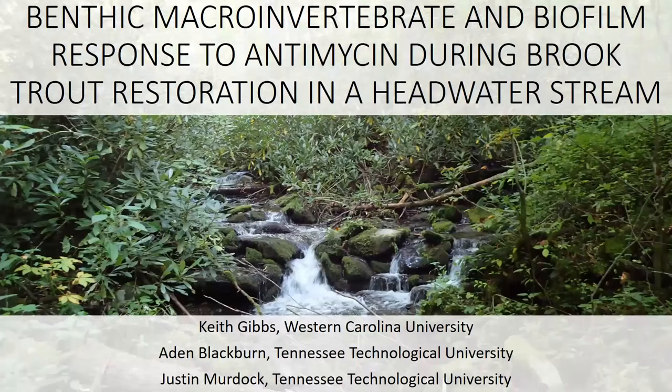Keith Gibbs from Western Carolina University presents on benthic macroinvertebrate and biofilm response to antimycin during brook trout restoration. My name is Keith Gibbs and I am at Western Carolina University. I did start this work when I was at my previous institution, Tennessee Tech University, with Justin Murdock, while we were advising our graduate student, Aiden Blackbird.